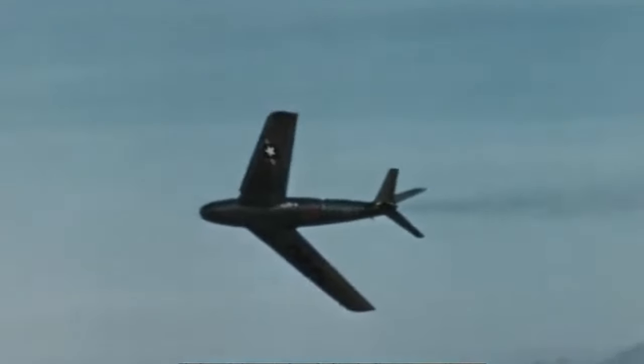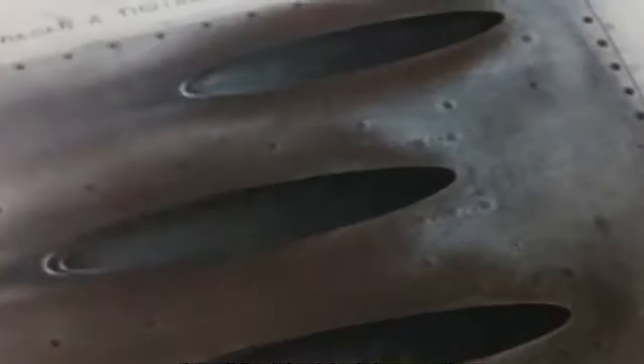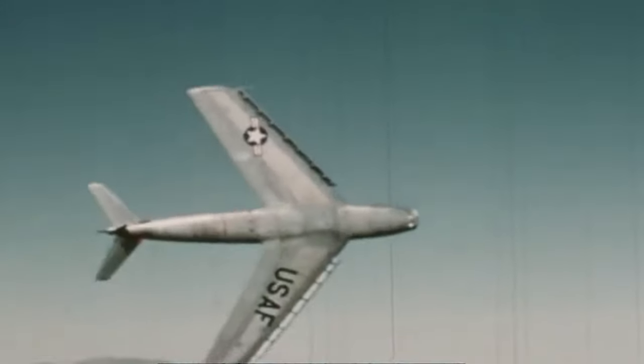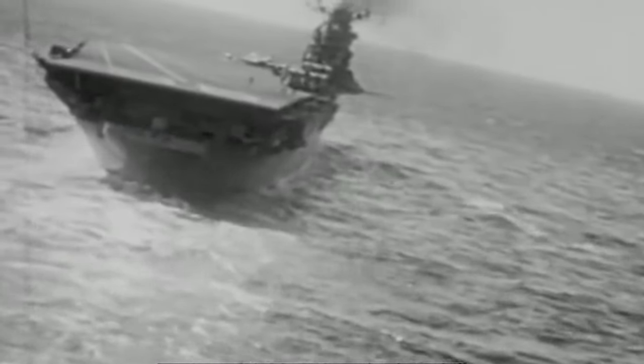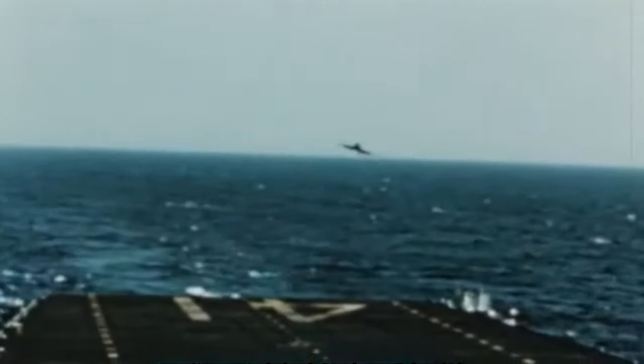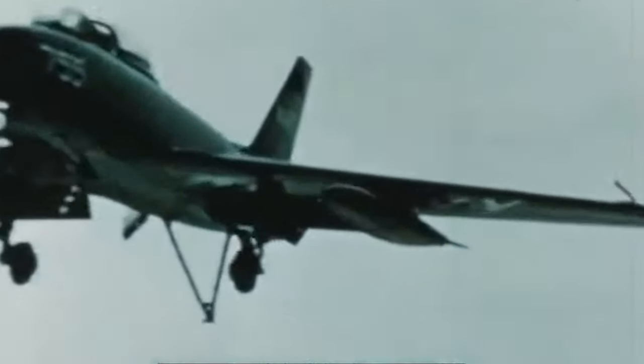Despite its weaknesses compared to its foe, the Sabre did not take long to establish supremacy over the Communists with its unmatched handling characteristics. The F-86 took part in the world's first large-scale fighter jet dogfights, but the jet had one major flaw — it was not carrier-capable. Hence, the Navy put in motion the development of a machine that could take the F-86's power to the seas. The answer was the FJ-2 Fury.